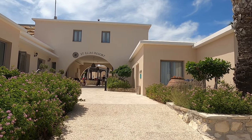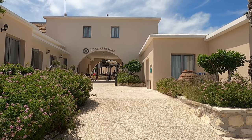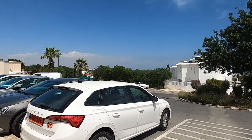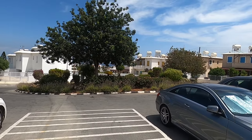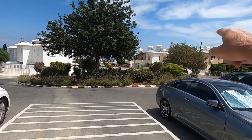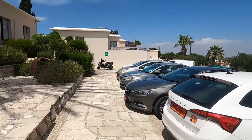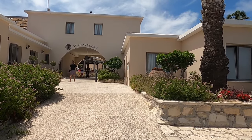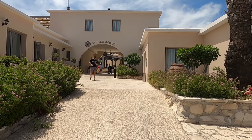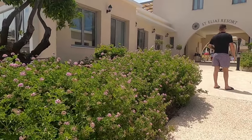Hi guys, George from Cyprus Insight. Today I'm on the outskirts of Brodara — I'll show you whereabouts we are. We're on the hillside here, and you slope down and turn right and you're going into Brodara. We're out here to visit St. Elias Resort, which is straight in front of me. There are lovely gardens here and lots of lovely swimming pools.